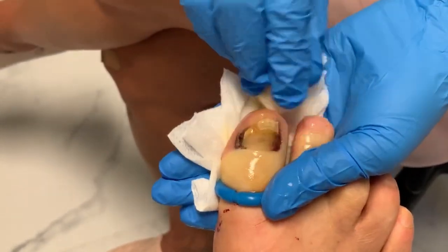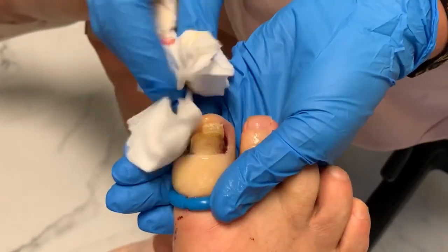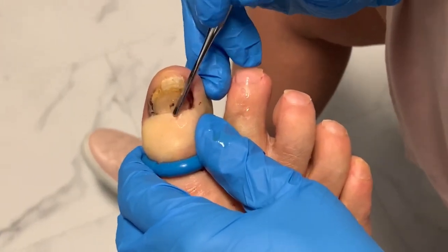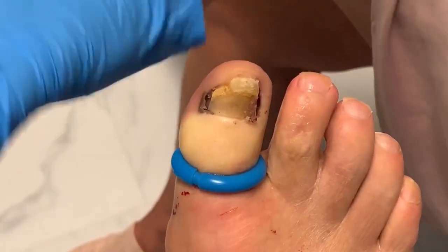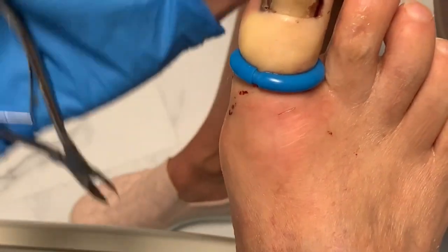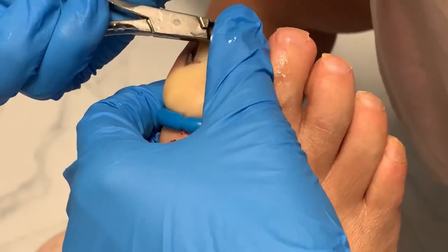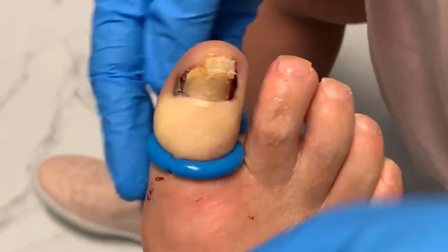I would likely expect some scabbing around those edges. We'll get all that cleaned up next time. Look at this nail — it's so soft, it's almost like it's just wanting to layer. The new nail coming in is just pushing this nail up — that's what I thought.